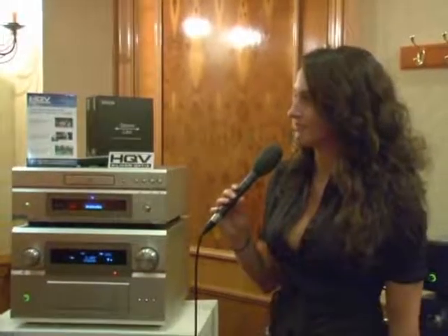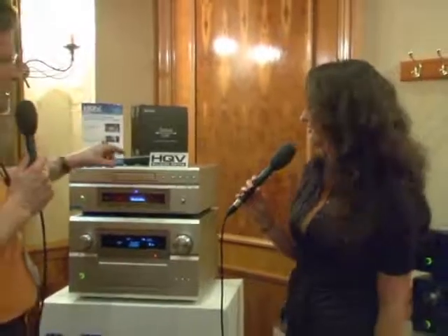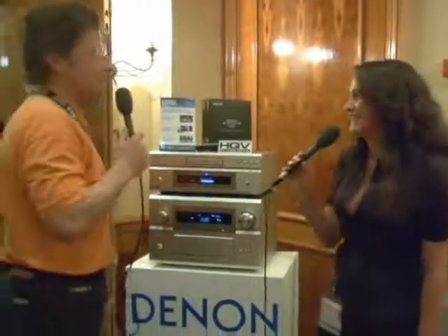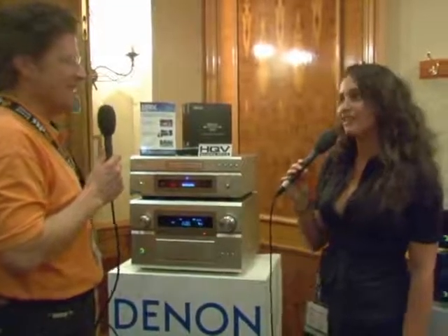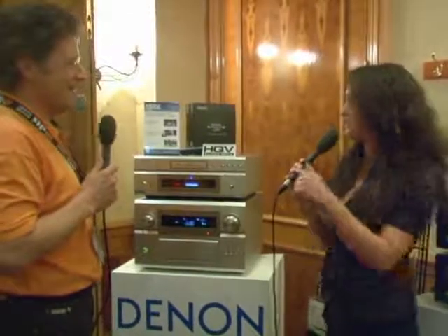For more information, readers can visit two websites. The company website is www.siliconoptics.com, and the second is www.hqv.com, where you can get more specific information on HQV technology and their products.